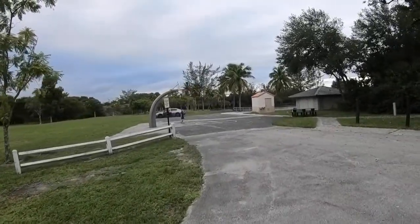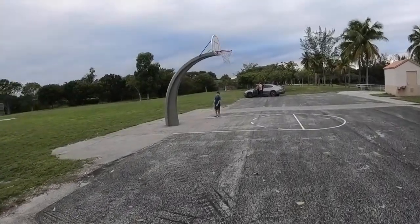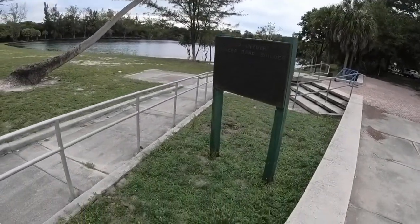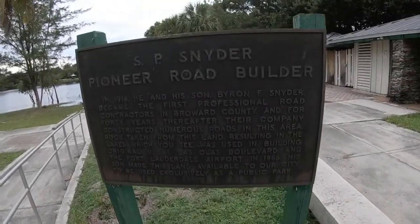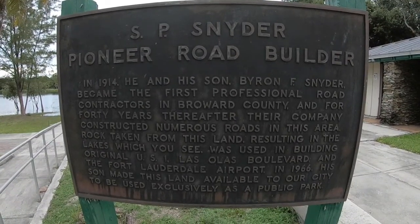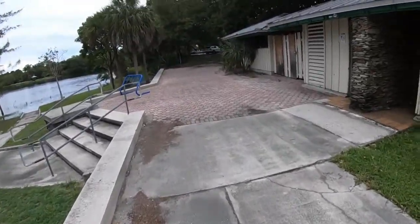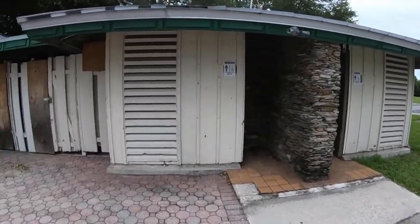Here we have some basketball courts — it's a half court but it's still a basketball court, you're more than welcome to come here and enjoy the day. Right next to the lake here we can see a bit of the story I was telling you guys earlier about how the park was formed. Feel free to pause and read — it's actually quite interesting.